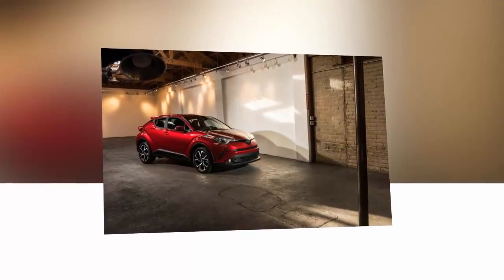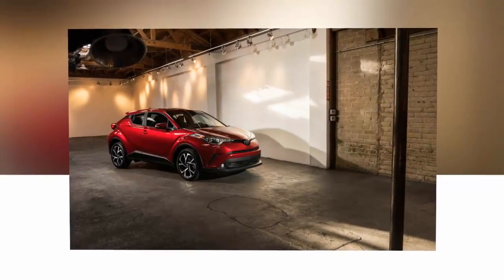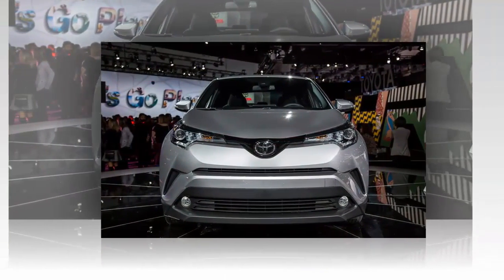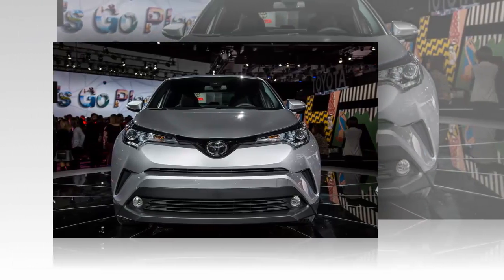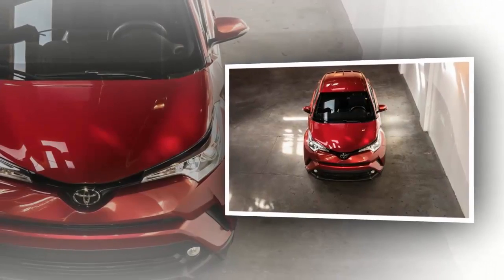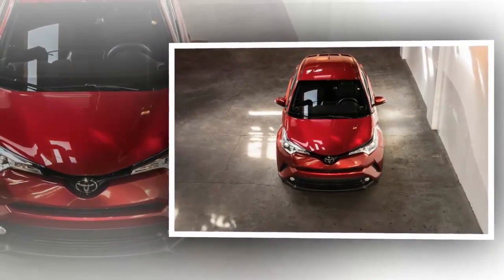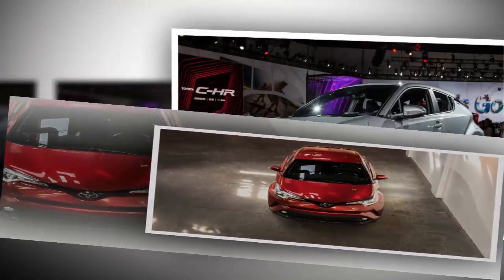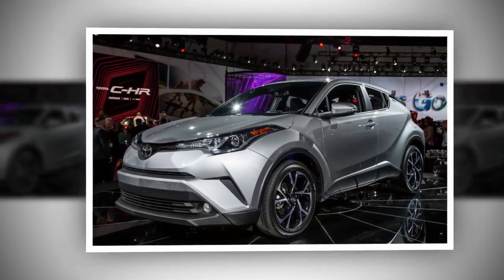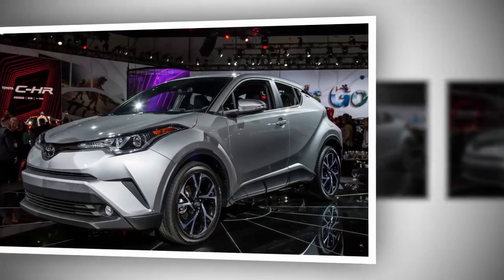Toyota has made a huge splash at the 2016 L.A. Auto Show with its 2018 CHR crossover debut. This C-segment, coupe-like crossover wears very aggressive styling, especially for Toyota, and offers a peppy drivetrain combined with an advanced suspension system and an honest rack and pinion steering system. The CHR name stands for coupe high rider and is nearly a carbon copy of the Scion CHR concept that debuted at the 2015 L.A. Auto Show.